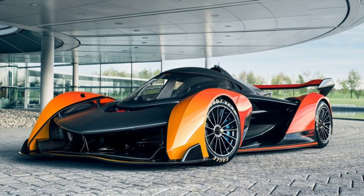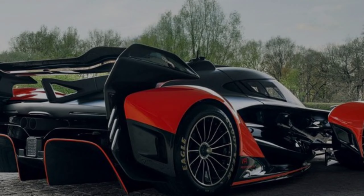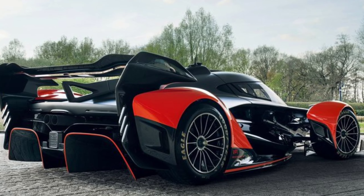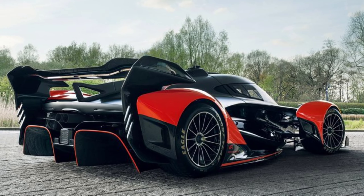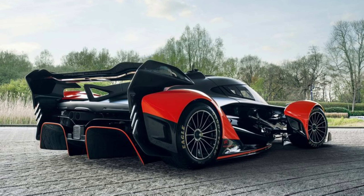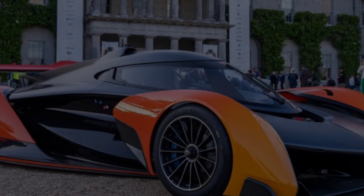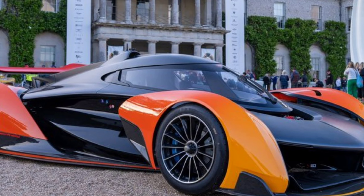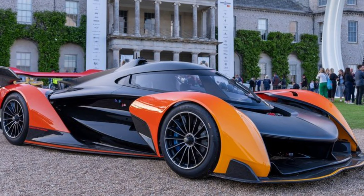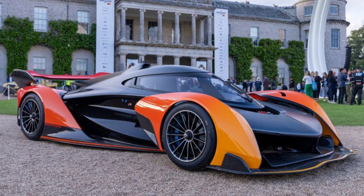This was resolved with extensive computational fluid dynamics (CFD) and wind tunnel work to prove the aerodynamic cooling and efficiency properties of the concept. This bespoke, individual approach reflects an intimate accessibility to McLaren that goes beyond even the usual levels of luxury experience and engagement.